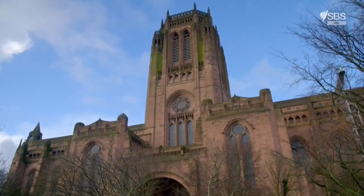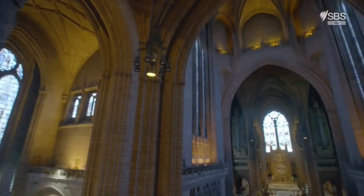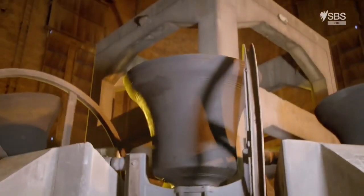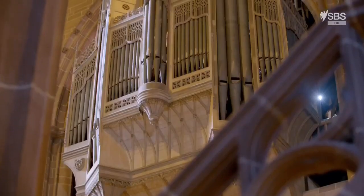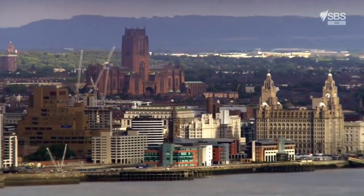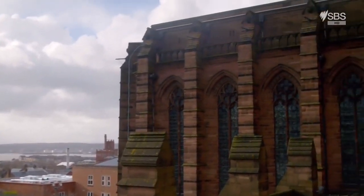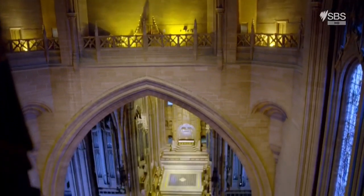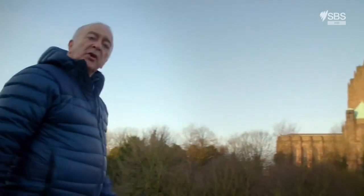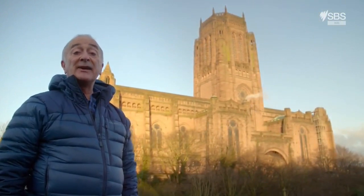For some buildings, you need a whole dictionary of superlatives, and Liverpool Cathedral is one of them. It's the Church of England's newest cathedral, as well as Britain's biggest. The bells inside are the highest and the heaviest, and in its day it contained the largest musical instrument ever made. Built on a hill, it dominates the city's famous skyline. Unlike other stone-built medieval cathedrals, this one was constructed from steel and concrete and more than 11 million bricks. It's an enormous space, five times larger than the Royal Albert Hall. The story of our modern age has been cemented into the walls of this building, and some of the major events of the last hundred years have been played out under its roof.